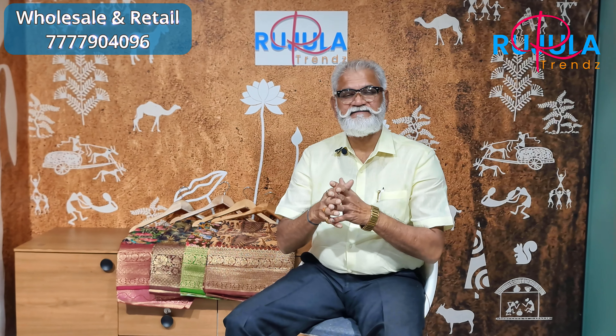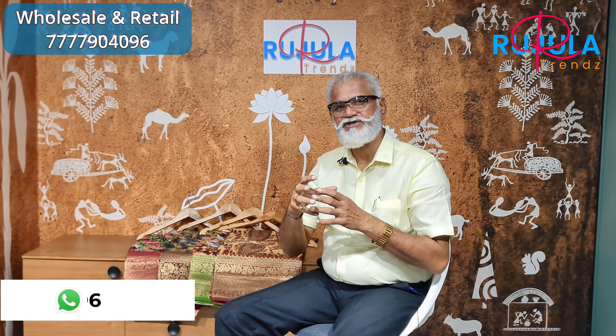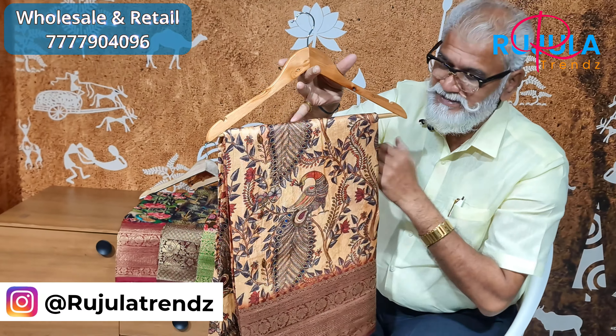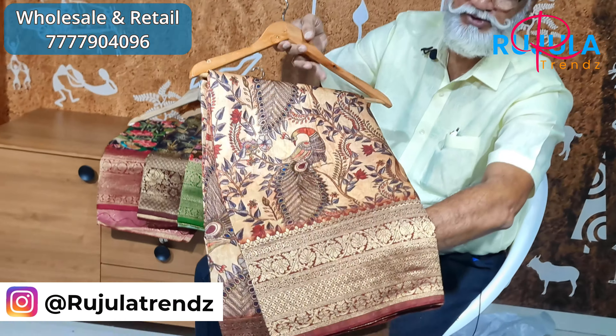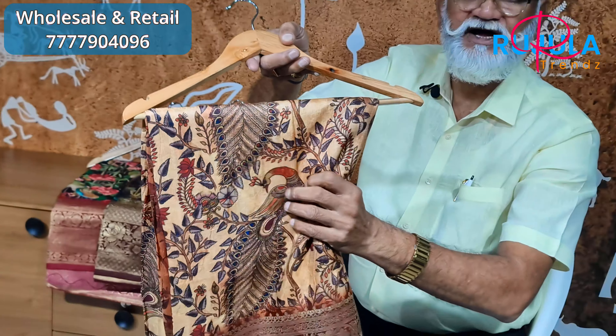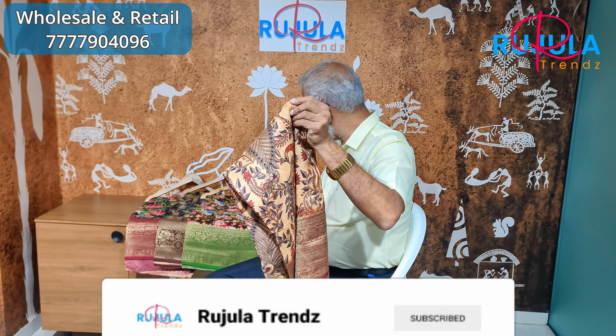The cloth is lightweight. The cloth is a digital print with pure viscose. The cloth is also a crepe — light, shining, and a fancy style body. The cloth is unique, soft, premium, and super quality. The design is also excellent.